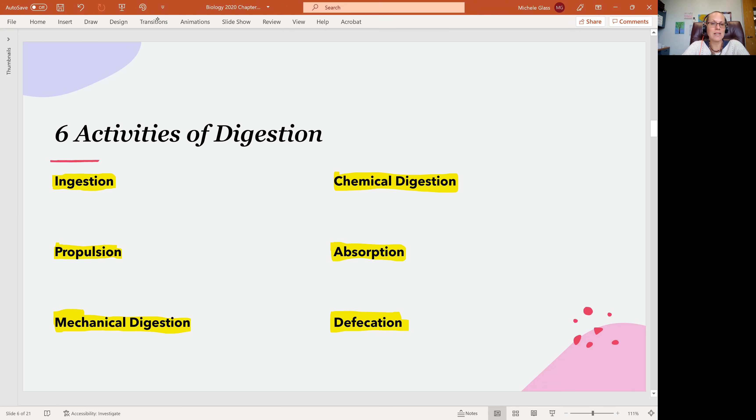On some level, we could say these are the six jobs of the digestive tract.